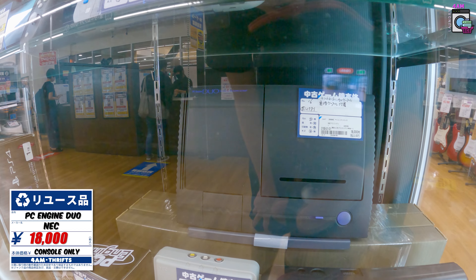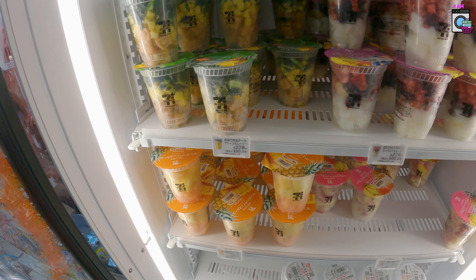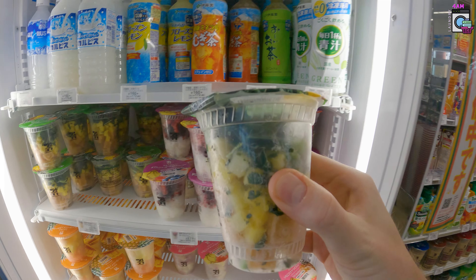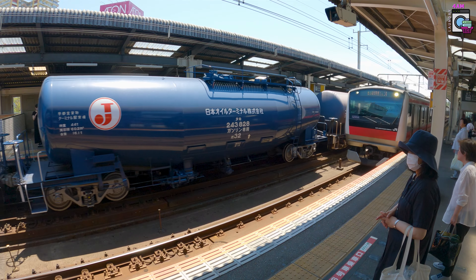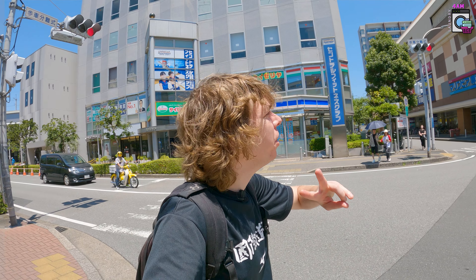It's summer, and that means 7-Eleven has these smoothies — they have frozen fruit in a little cup and you put it in the machine. I'm getting the green one, it has greens and pineapple, so you just get a fruit and vegetable smoothie. It's really good because it's hot out.